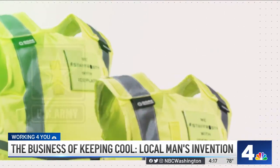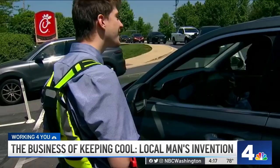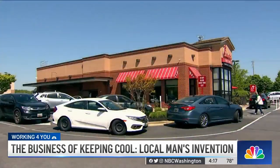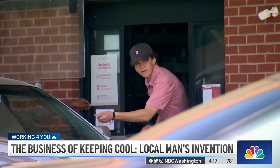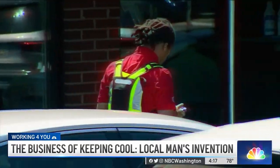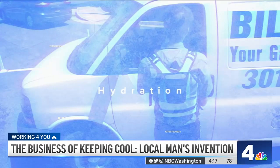Those side effects can be as bad as heat stroke, or even as intense as death. Some of Justin's clients include the Army, Boeing, FedEx, and some Chick-fil-A franchises like this one in Laurel, Maryland, whose drive-thru business is one of the predominant money makers. For the employees who stand out in the hot sun for hours, these ice vests have been a game changer.